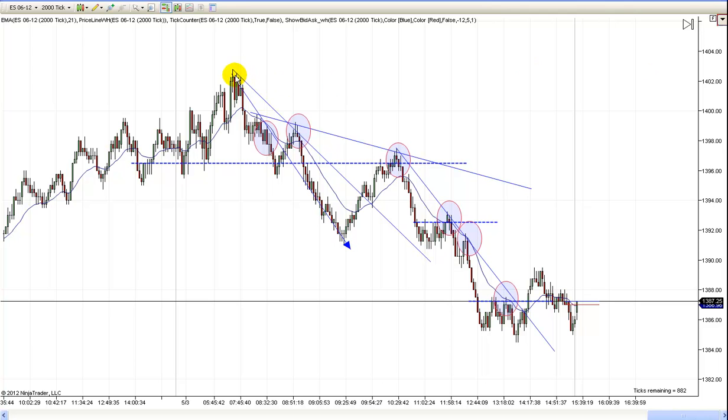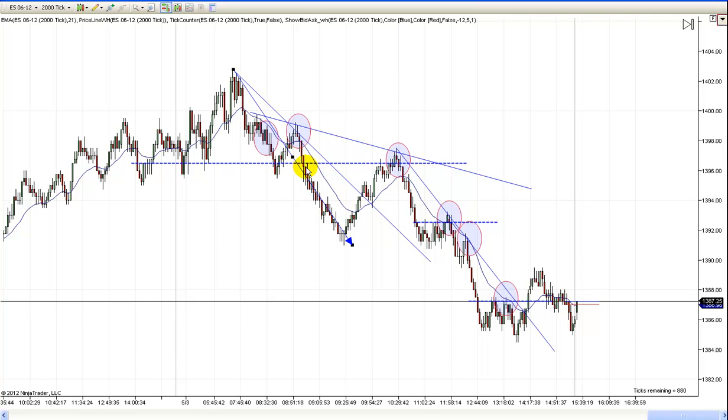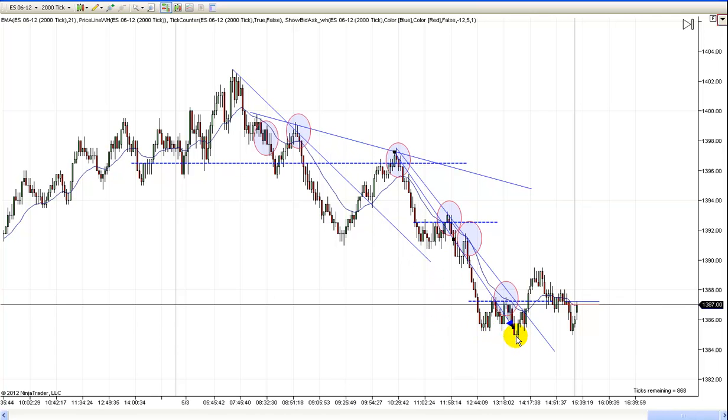It was pretty obvious the trend line was right here, so this trade — even though this is right at a news item — this trade was obvious. Here's your first leg down, and if you measure that, you'll see that was your leg. That was a clue to be looking for this leg to be of a similar length, and you can see that's exactly where we got to.